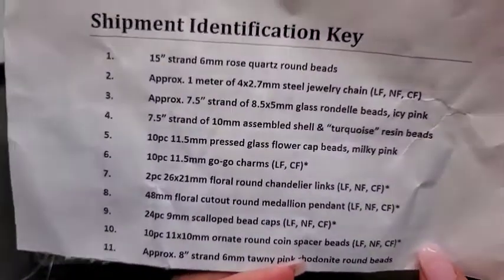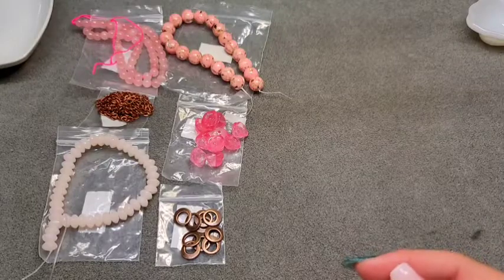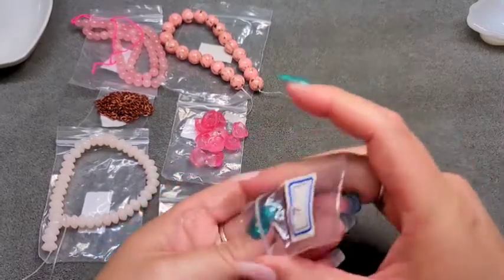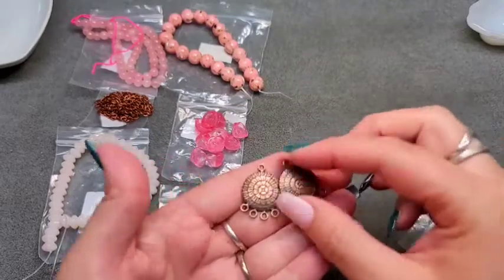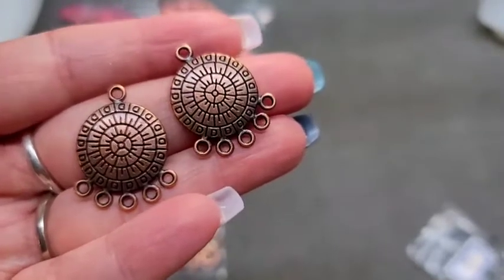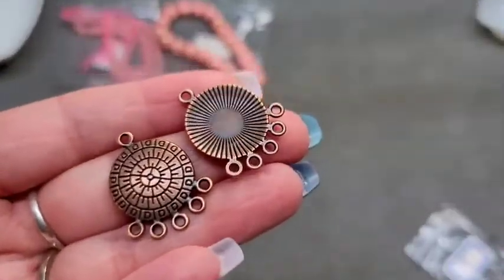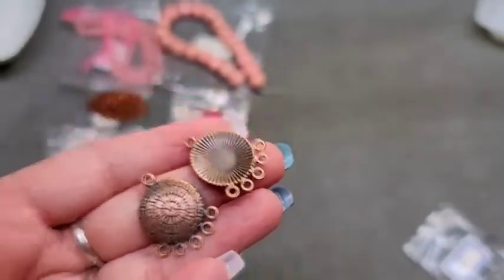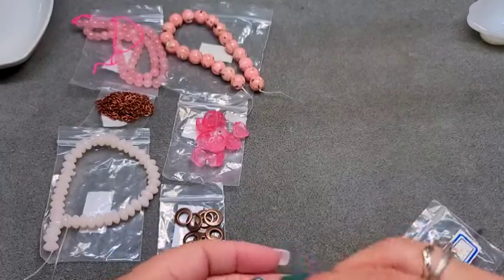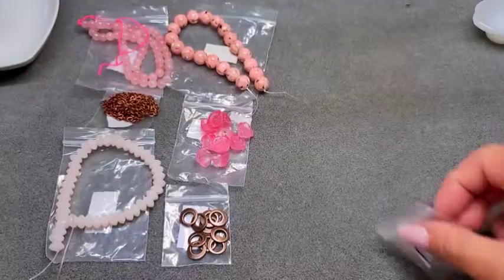Number seven is two pieces of 26 by 21mm floral round chandelier links, lead free, nickel free, and cadmium free. To me these don't look floral at all — they look like a geometric wheel. They are not double-sided, but it does have a pattern on the back so you could use it either way. You could put a flat back in the center and have it be a cool little pendant.